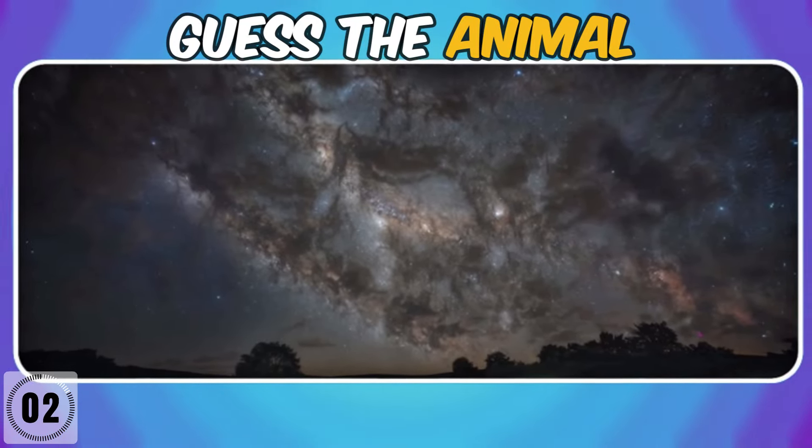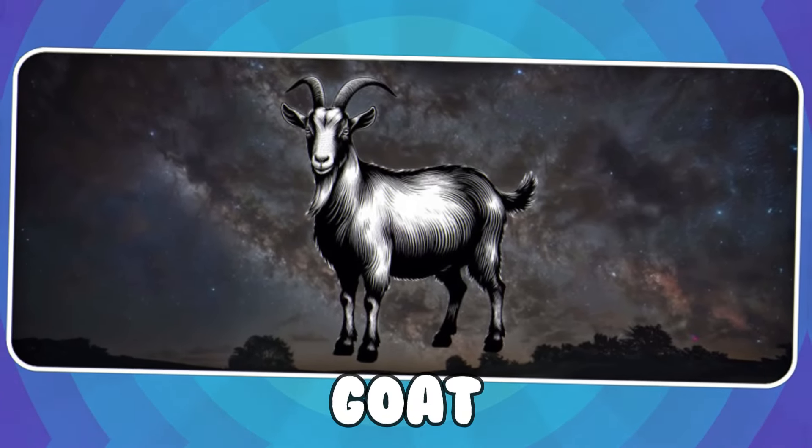It's hard to say, but you can see it — it's a goat.